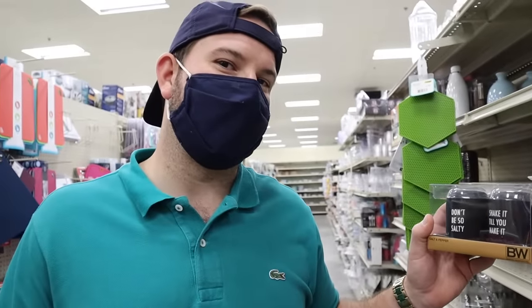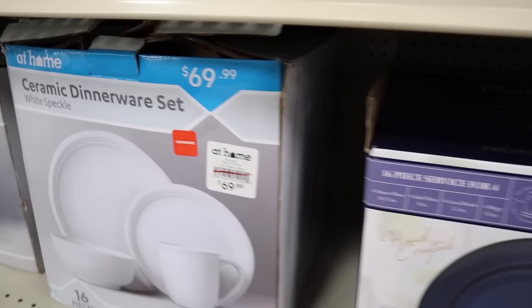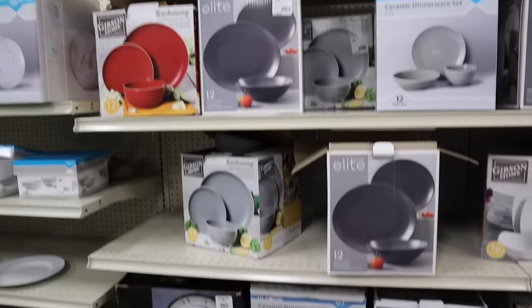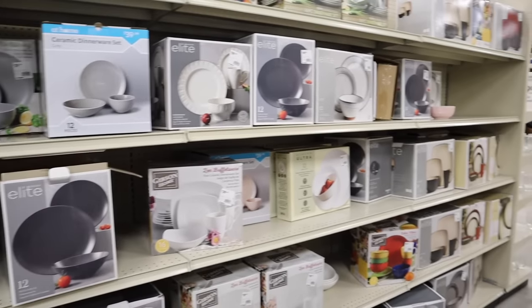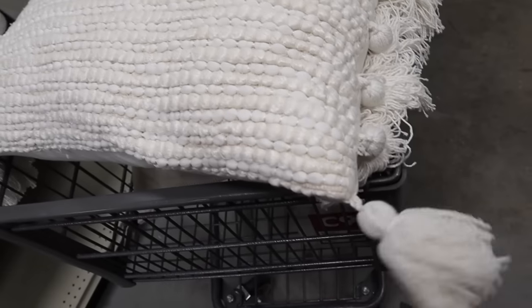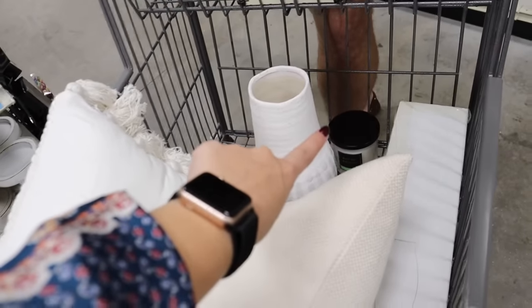If you are looking for full dish sets, they have those here too — for a full 16-piece dish set it's $70, which I'm guessing is four bowls, four salad plates, four dinner plates, and four mugs. They do have a lot of other kinds as well — black ceramic, different brands. So just to show you what I have in my cart: a pillow with a removable cover, another rectangular pillow with tassels and a removable cover, the little black tree for $7.99, a little vase I have an idea for, and a candle.